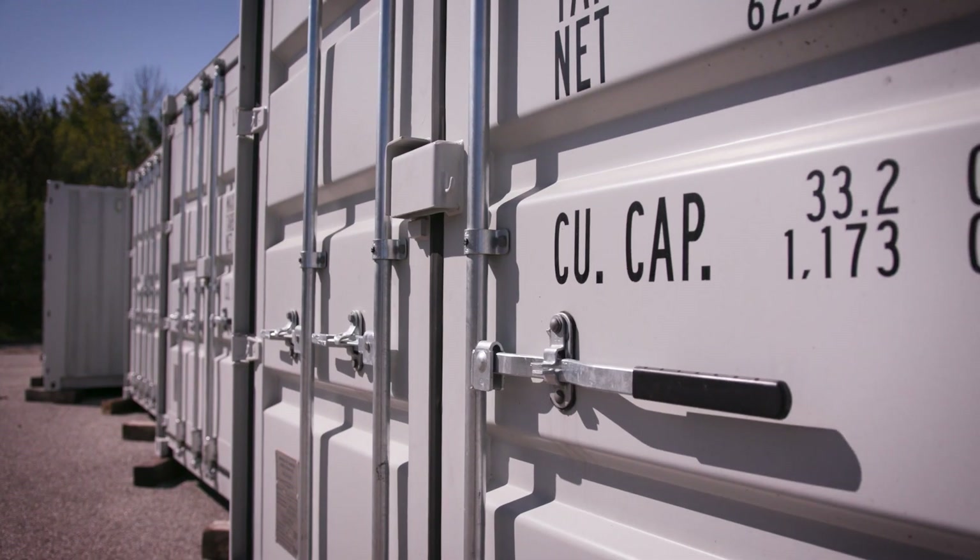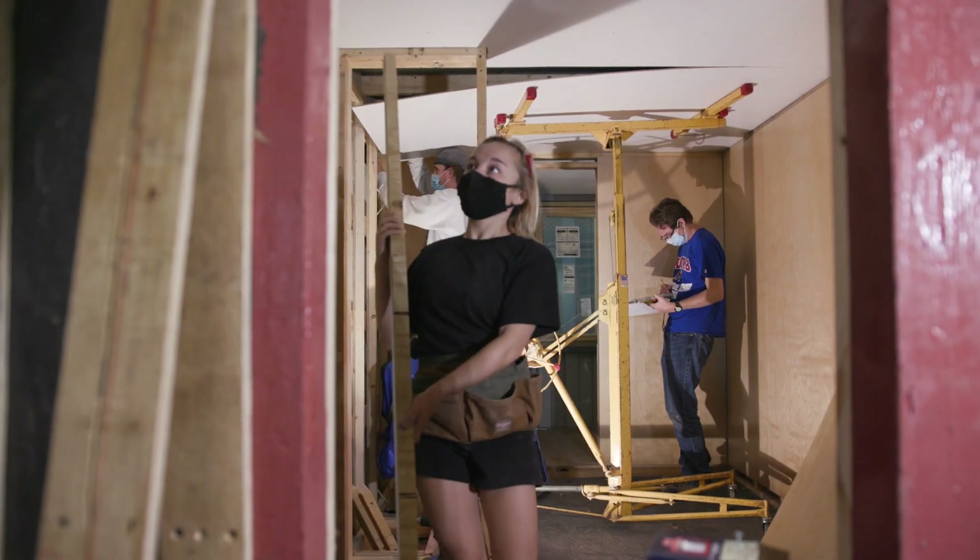They are shipping containers. It's such a tiny space. It is completely different from anything I've worked on at KU.